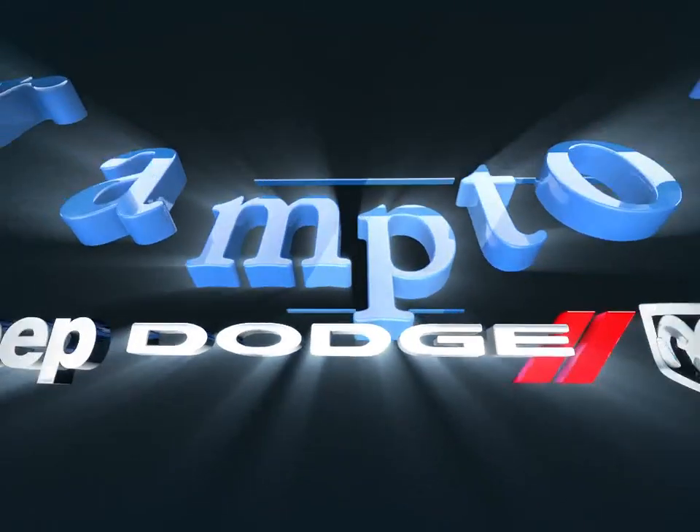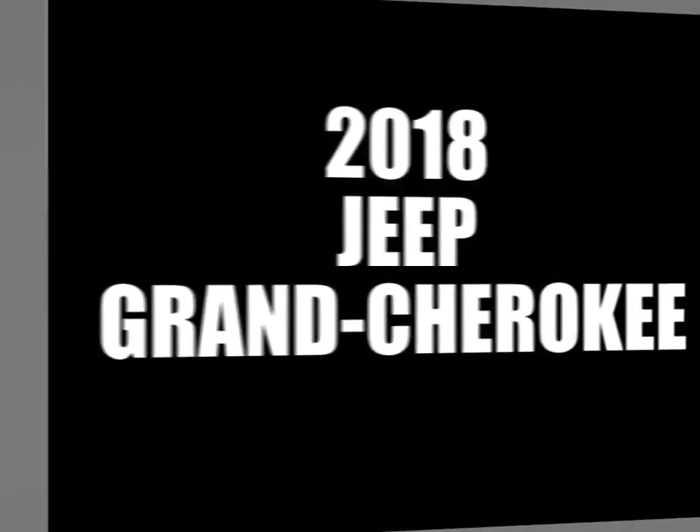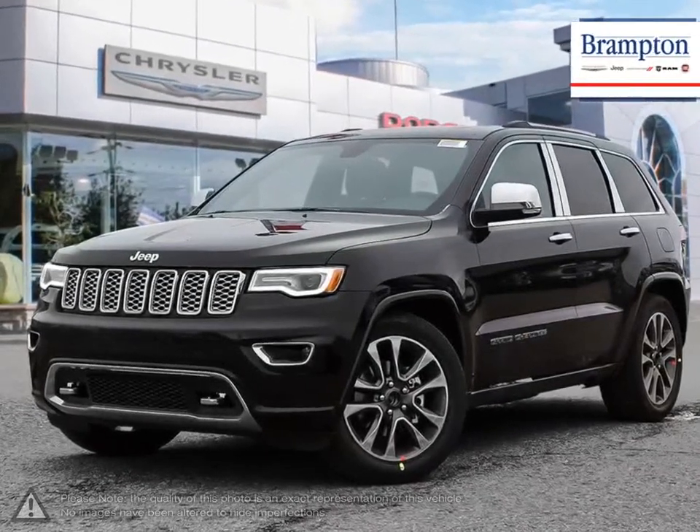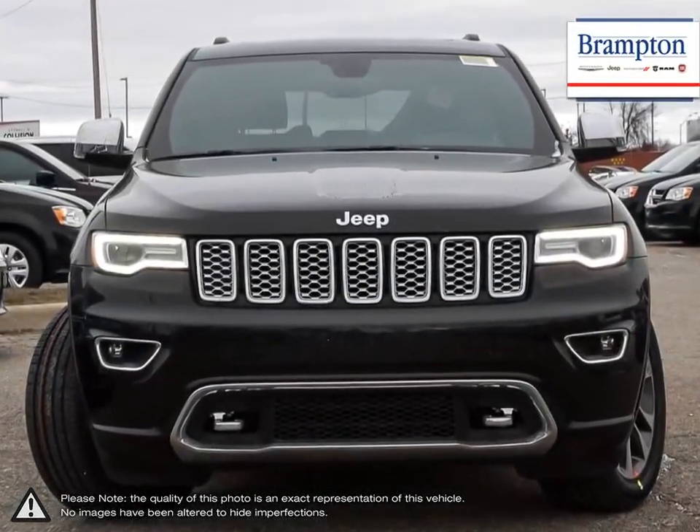Welcome to Branton Chrysler. Today we're looking at a 2018 Jeep Grand Cherokee. The Jeep Grand Cherokee is a tough competitor when it comes to being able to tackle a little bit of everything and does it with some serious stuff.